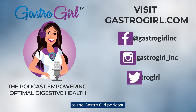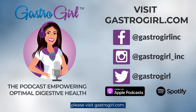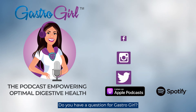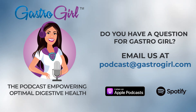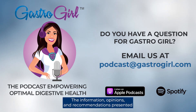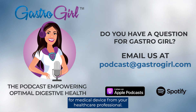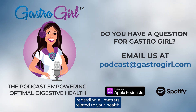Thank you for listening to the Gastro Girl podcast. For more information and resources, please visit gastrogirl.com. Do you have a question for Gastro Girl? Please email podcast@gastrogirl.com. The information, opinions, and recommendations presented in the Gastro Girl podcast are not a substitute for medical advice from your healthcare professional. Please consult a licensed clinician in your state regarding all matters related to your health.